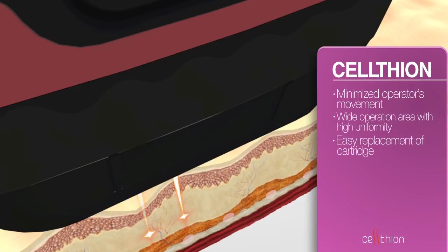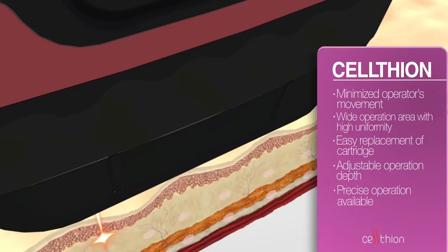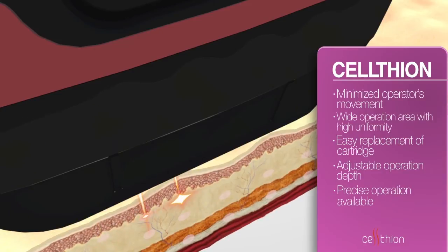It is possible to freely adjust the depth of the treated part by exchanging the cartridge easily. As a result, all of the advantages of Celtheon make RF treatment more accurate.